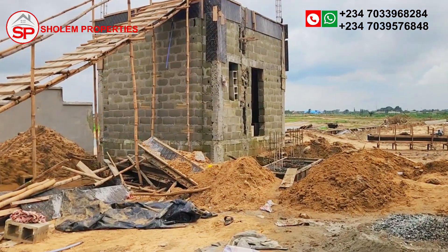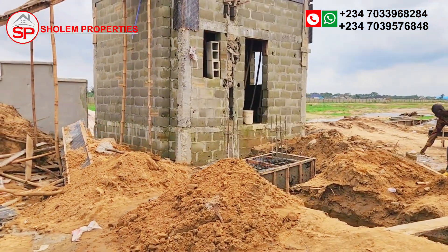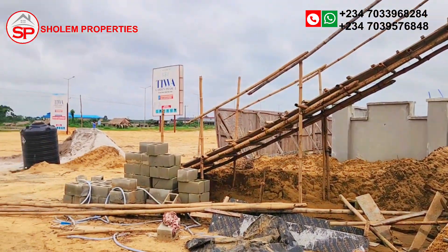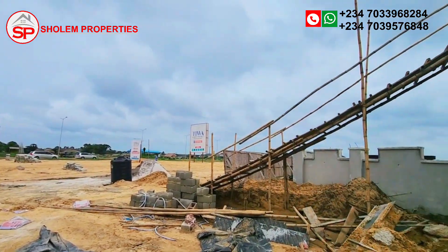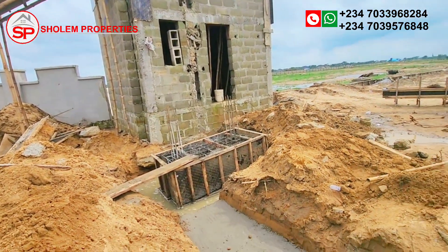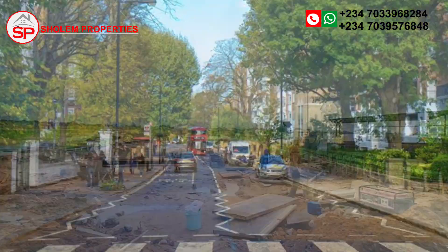Whether you are looking for a place to call home or a prime location for your business, Tiwa Garden Estate Phase 2 is the perfect choice. This estate features state-of-the-art residential and commercial spaces, complete with modern amenities and a robust drainage system.